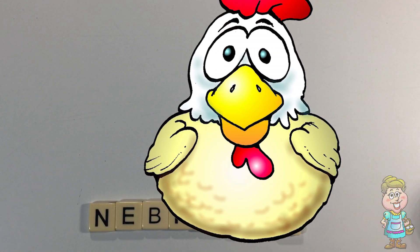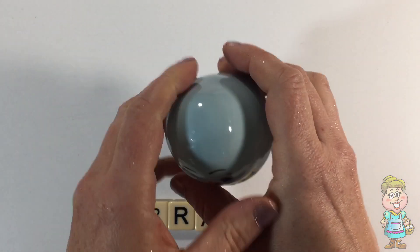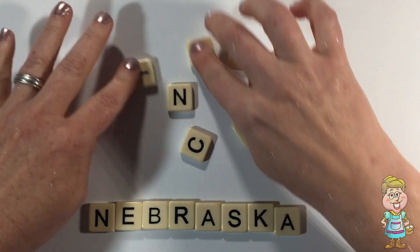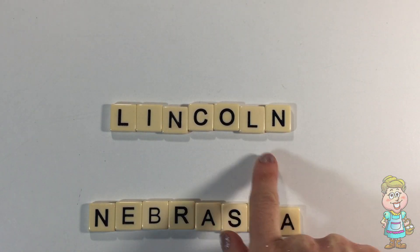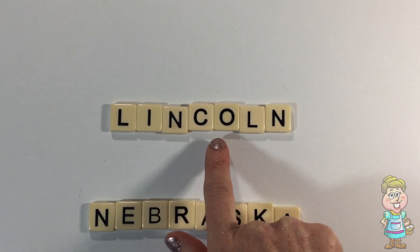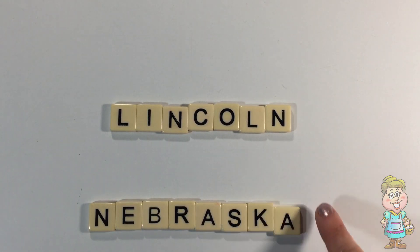Pocky, can you tell us what the capital of Nebraska is? Thanks, Pocky. Do you recognize this word? L-I-N-C-O-L-N. Lincoln is the capital of Nebraska.